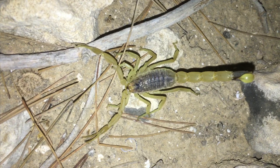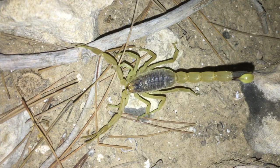Hey guys, it's Steve with Breathing Adventures, and today I'm showing you the clip about the little scorpion that I found on my campfire and talking about him.